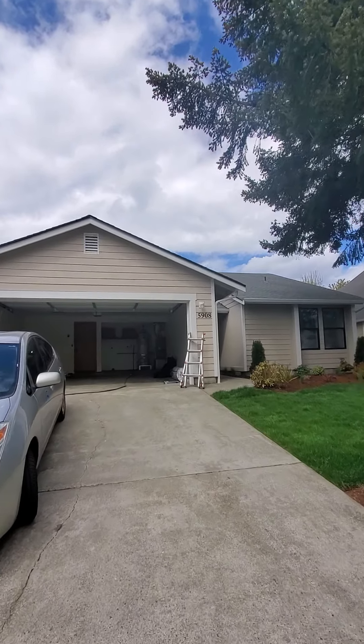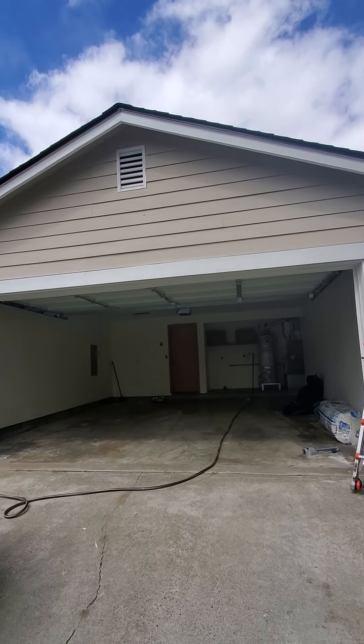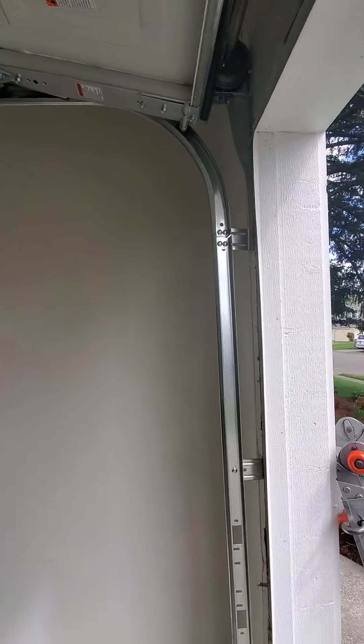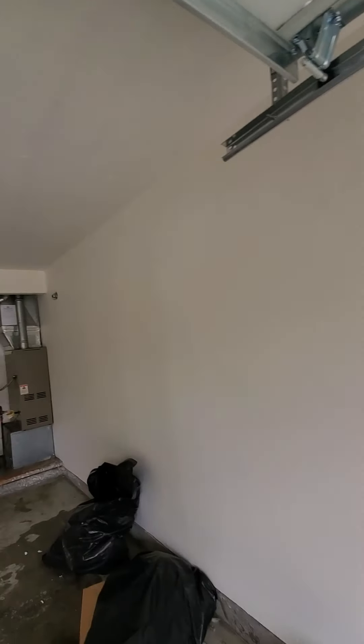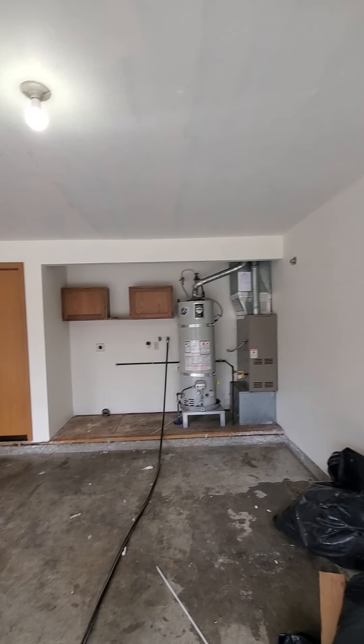Hi Mike. I thought I'd do a quick video of the house while the inspector is inspecting. I already took some photos of the back. I'll get those in an email over to you when I get back this evening. And of course there'll be the link for this video in the email as well.